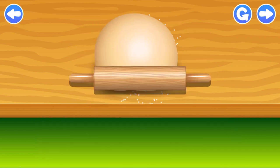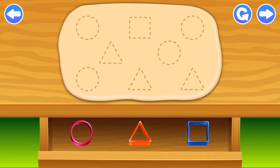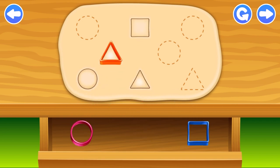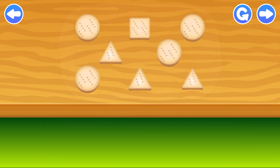Move the rolling pin up and down to roll a dough. Drag the cookie cutters to the dough with the right silhouette on it. Square. Triangle. Circle. Triangle. Circle. Triangle. Circle.